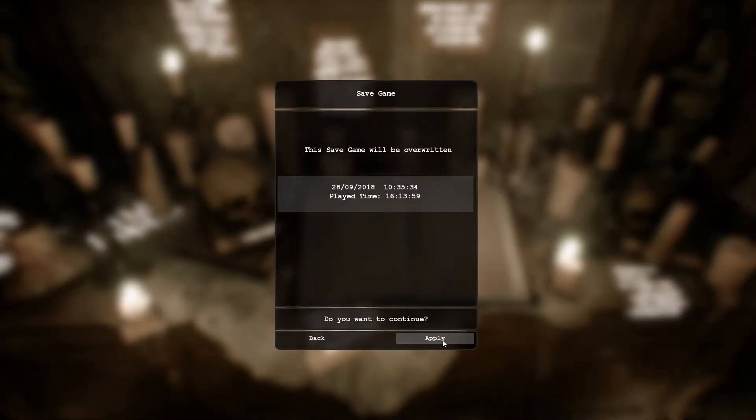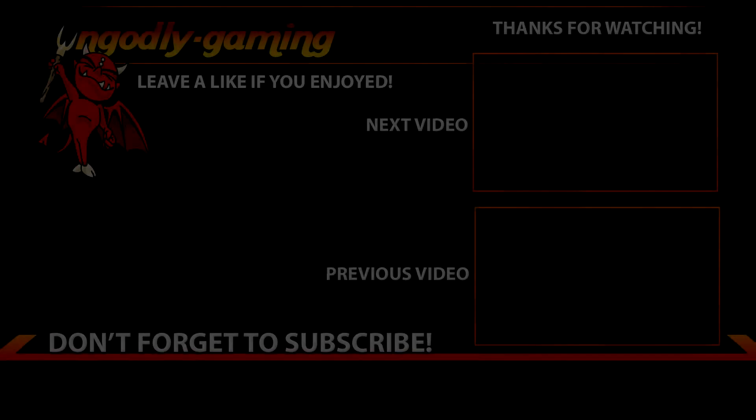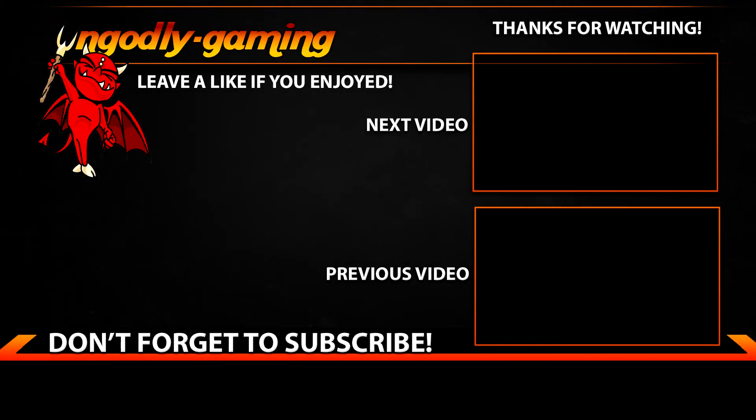Oh my god, we actually made it. We now have the box key, so we can go through the whole place again and look for the different boxes. Oh my god. It's been a nightmare — it's been a nightmare.